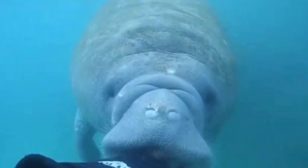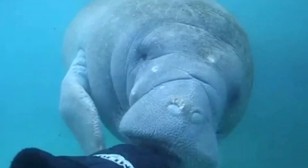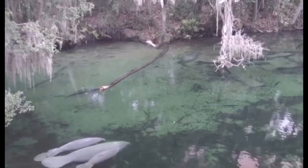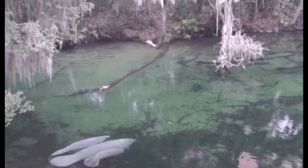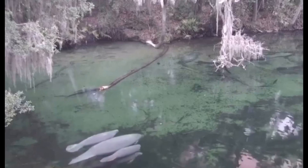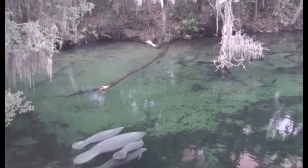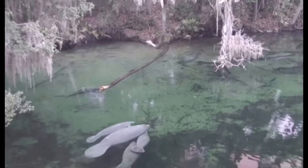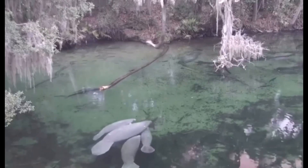They are found near seagrass beds or anywhere that has freshwater vegetation, in places like rivers and estuaries. Manatees migrate and are often found in Florida during the winter. This animal is also found in some parts of Central America as well as other states like Alabama or Texas.